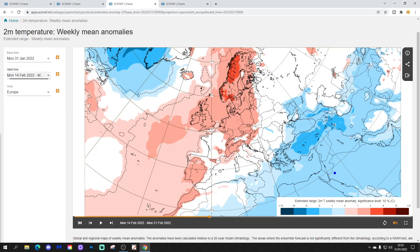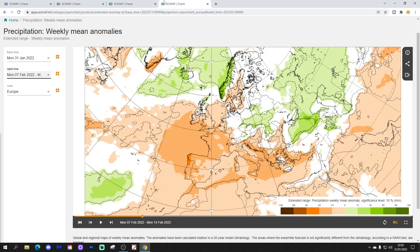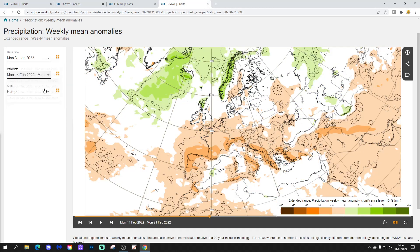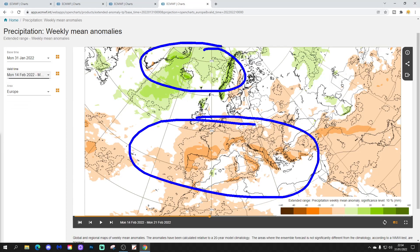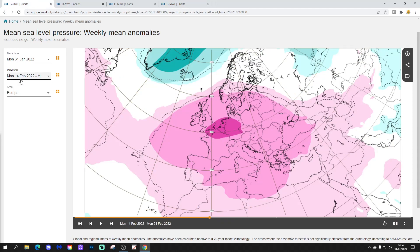Temperature anomalies are looking significantly colder than average in that extreme southeastern corner — so even into the middle of February, there could be more snow through Greece, Turkey and into the Middle East. Meanwhile, Western and Northwestern Europe is significantly milder than average, especially through Scandinavia, down into Germany, the Low Countries, and into the UK and Ireland. Precipitation-wise, it's largely drier than average in most parts of Europe, with just a little bit wetter than average in the extreme north. High pressure brings dry weather through many, many areas.